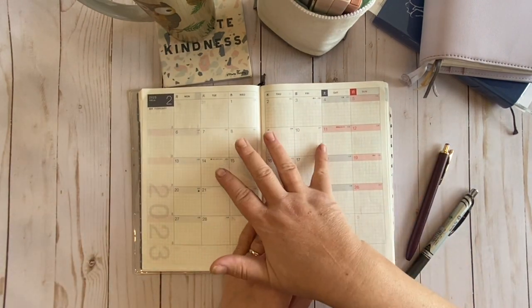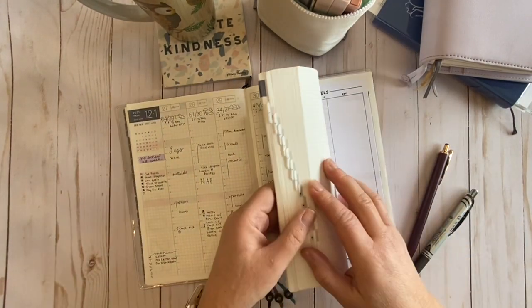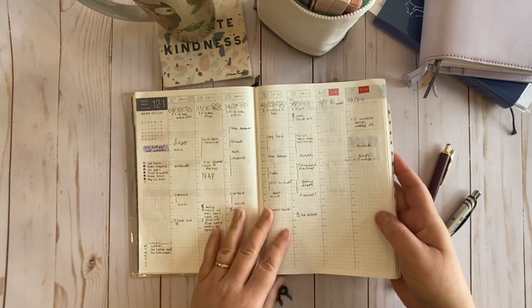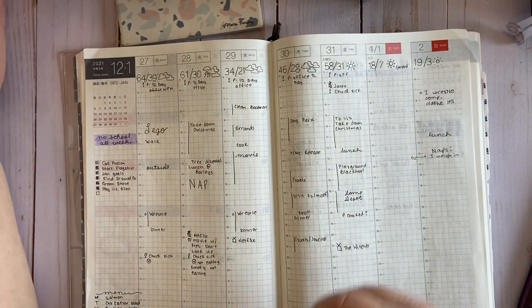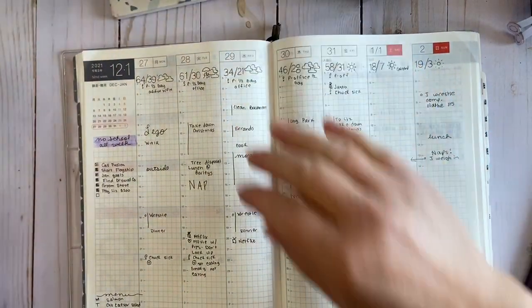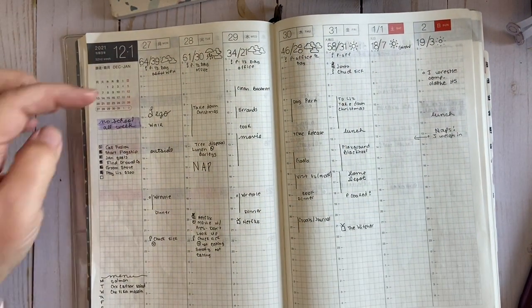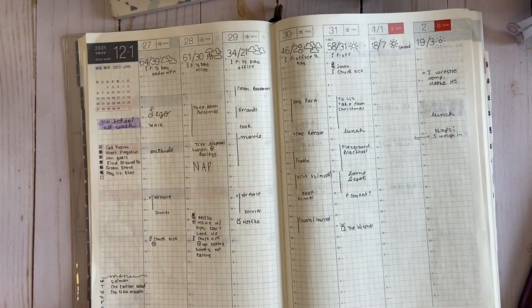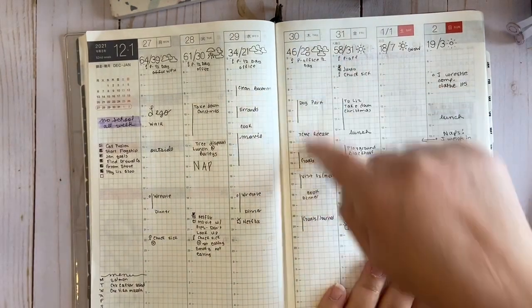All of your months are in the front, and then that is followed by all of your weeks, which is followed by all of your days. With the Hobonichi Cousin, your weeks are a 24-hour format — your day starts at 5 a.m. and ends at like 4:59, so you have 24 hours.